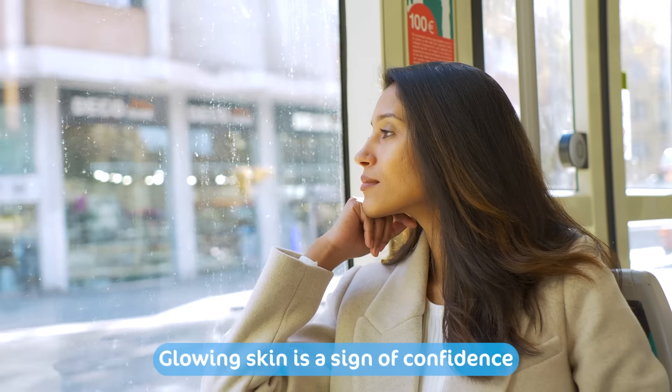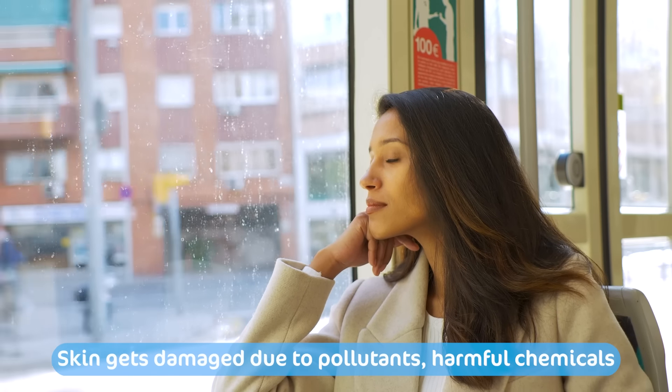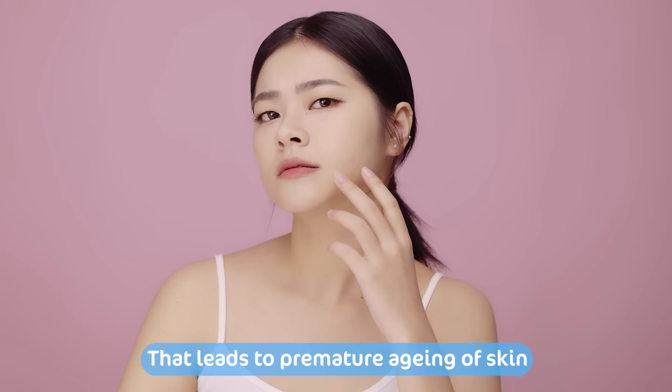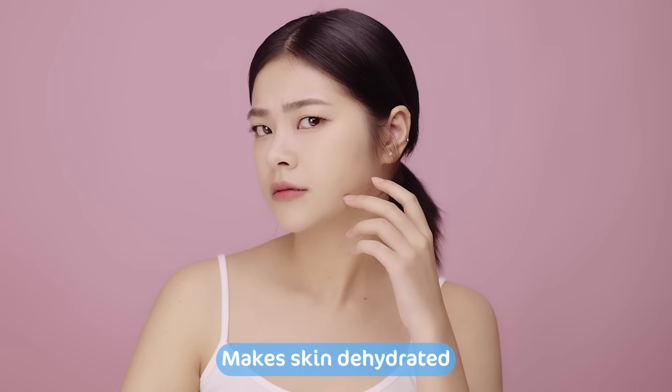A glowing skin is a sign of confidence, but in this fast-paced life, your skin can get damaged due to pollutants, harmful chemicals, changing weather, stress and lifestyle, which can lead to premature aging of your skin. And this can leave your skin dehydrated, which dampens your confidence and that natural glowing look.